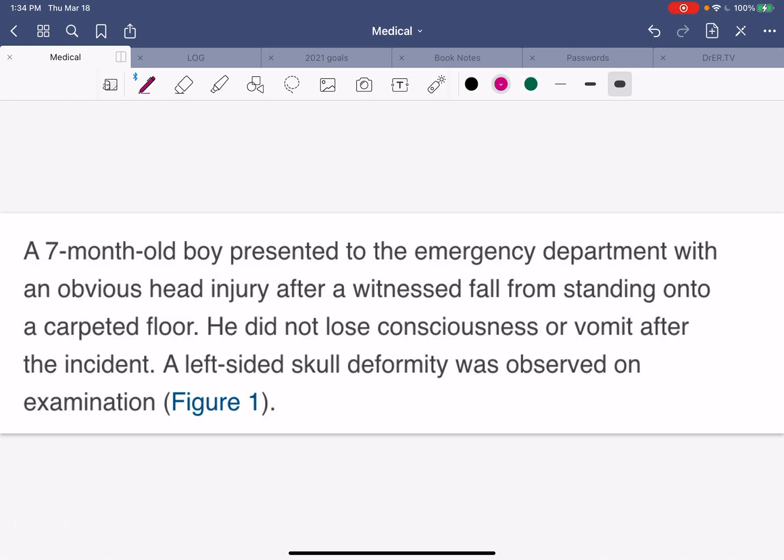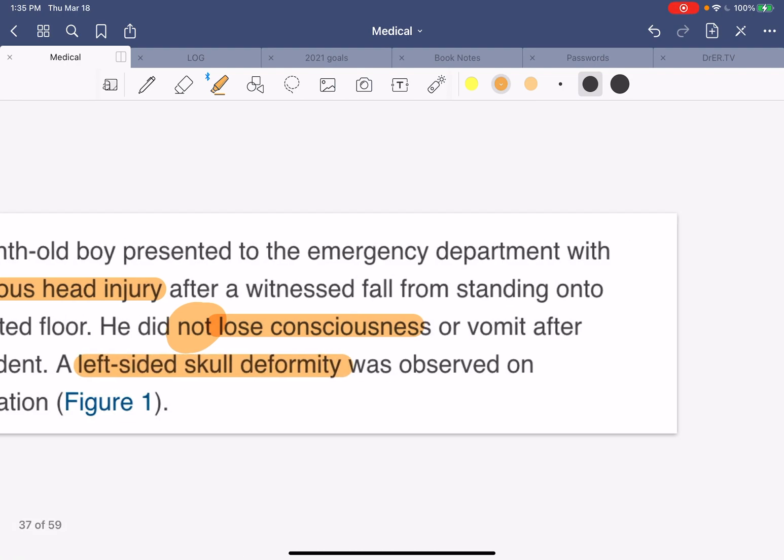So let's get to the case here. A seven-month-old boy presented to the emergency department with an obvious head injury after a witnessed fall from standing onto a carpeted floor. He did not lose consciousness or vomit after the incident. So this was a low mechanism to a carpeted floor, definitely very little indication there would be any significant injury. But there was a left-sided skull deformity that was observed on examination.